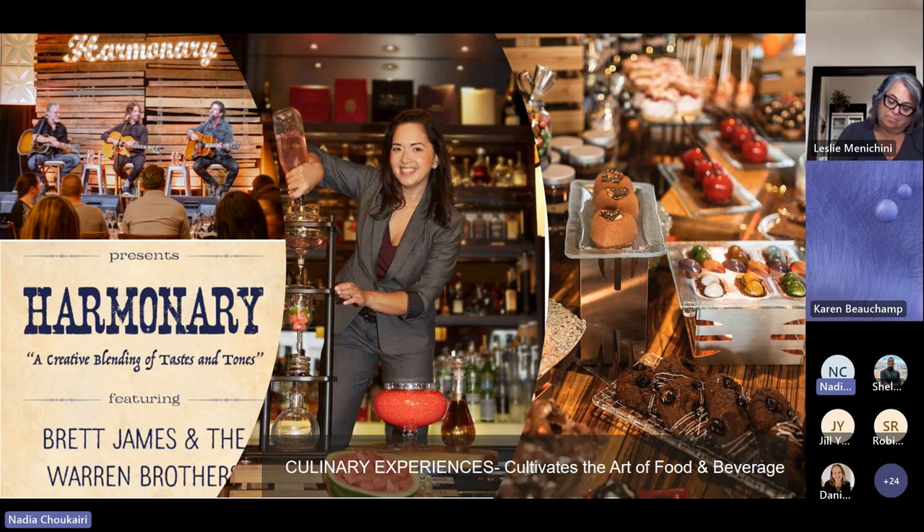One other experience we recently launched is the Harmonary. We brought in Grammy Award-winning songwriters and did food and beverage pairings with stories from both the songwriters and our chef and food and beverage director. It was a great hit, and many groups have requested this experience, so we're continuing to enhance and expand it. The chocolate experience is another interactive group activity you can do for 10 up to 200 people. We're open and here to customize anything you want — it's all about the experience we provide to our groups.